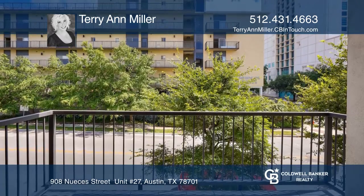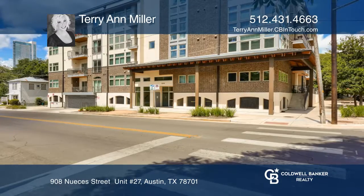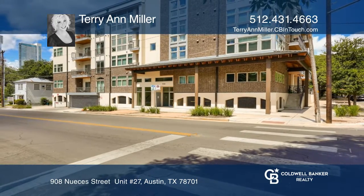Features a balcony and parking in the attached garage. Come see your new home today with Terry and Miller.